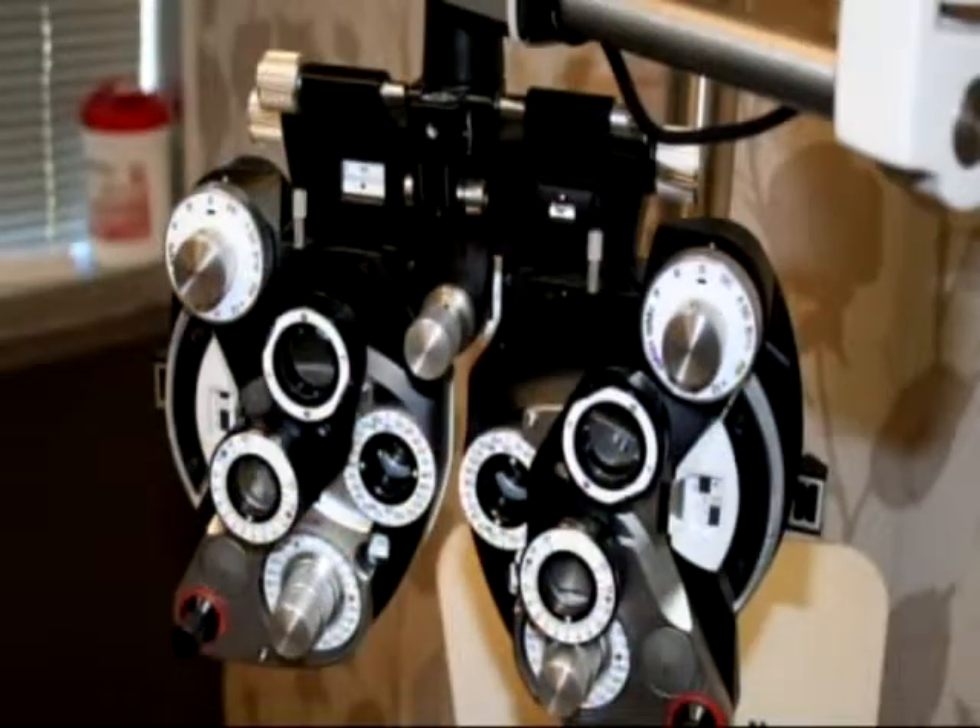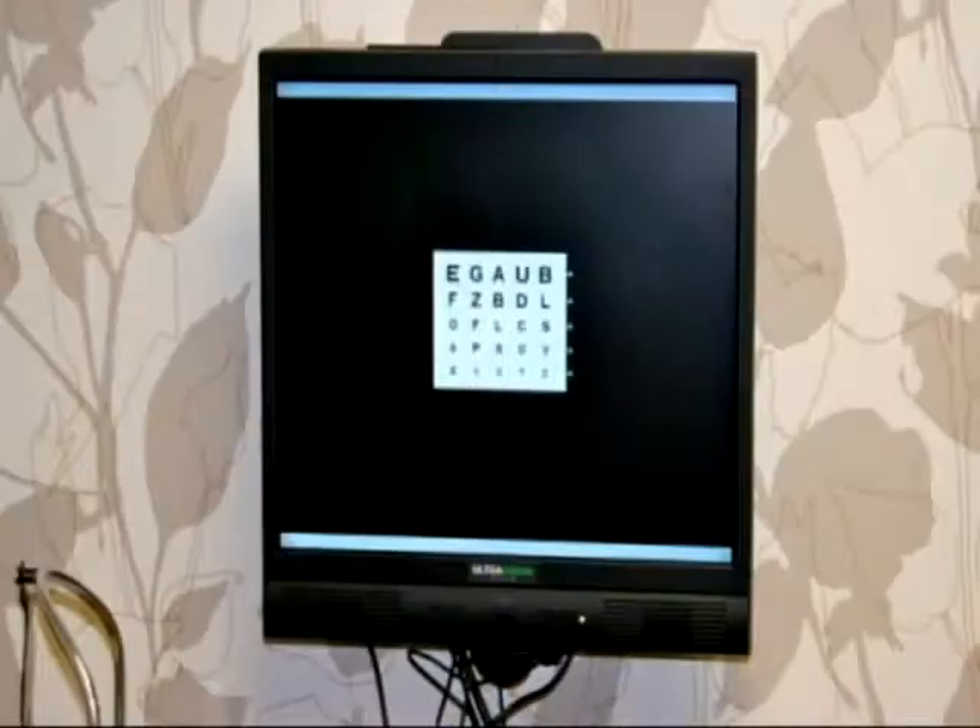That's totally different than it was, let's say, 10 years ago. Absolutely. There are different types of lenses. Some will give you better focusing for the computer, and there is a type of lens that will give you better focusing for up close to read. So it is very new, and it is the newest technology out there.